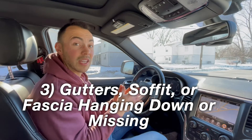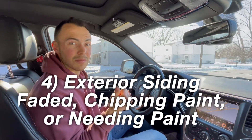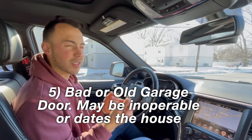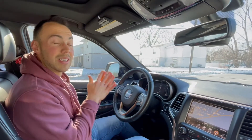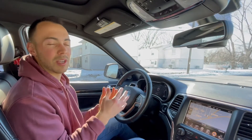Number three: if the gutter, soffit, or fascia is hanging off or completely missing. Number four: if the exterior of the house is extremely faded — maybe the aluminum siding is faded, the paint is fading or chipping off, or if it's wood siding the paint is peeling, or it just was never painted and looks terrible. Take pictures of those. Number five: if the garage door is caving in, or it's an old fiberglass door from the 1970s that hasn't been updated and is starting to rot on the bottom. Number six: if the windows are old, the frames are chipping paint, they look rotted out — take pictures of those houses as well.